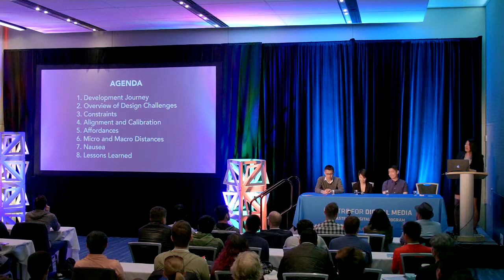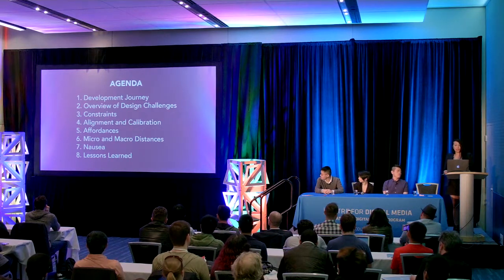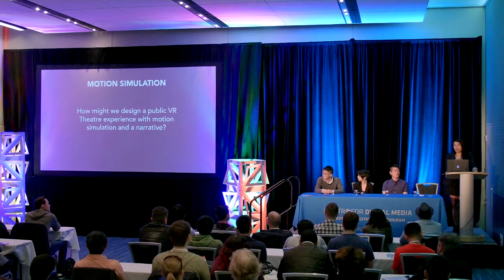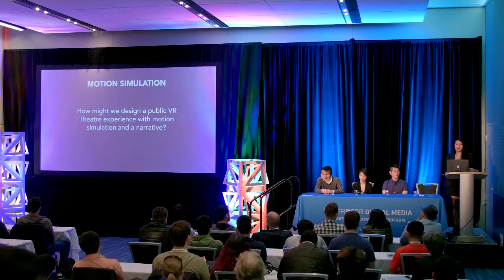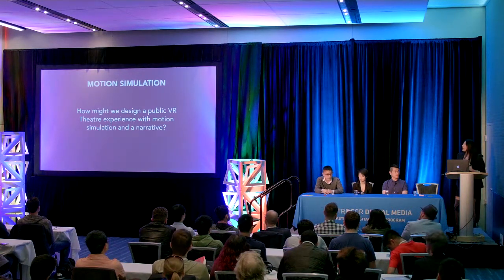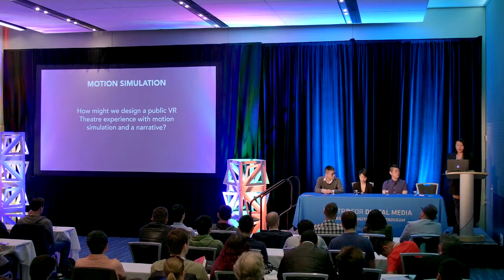Today we're going to share more about our development journey with motion simulators, detailing design challenges like constraints, calibration issues, affordances, distances traveled, and nausea. We'll end with takeaways. Many developers struggle with how to move in VR. We developed a few solutions, but today we're focusing on the motion simulator vehicles we developed. Our design question was: how might we create a public VR theater experience with motion simulation and a narrative? Motion simulation needed to balance the narrative and tied together all features, allowing the player to explore the world and progress through the story.